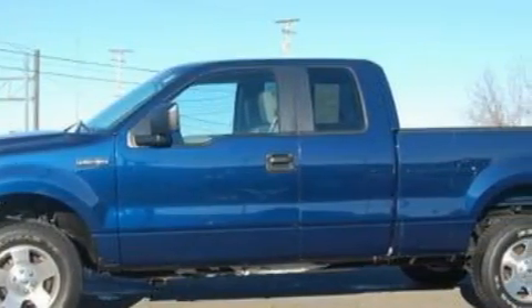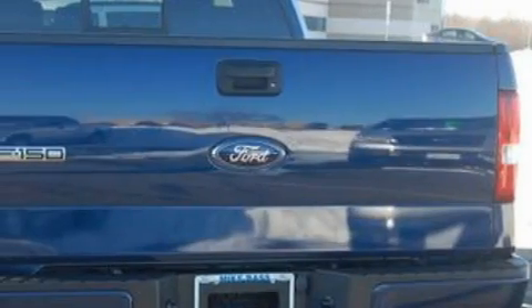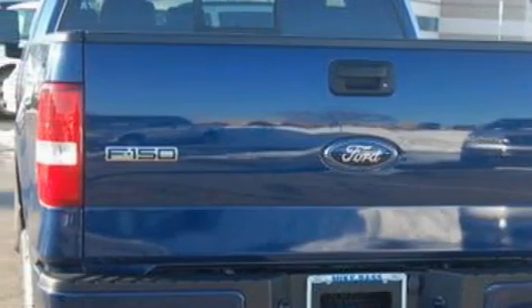Among the many superb features on this Ford there are air conditioning, 12-volt power outlets, a four-speaker stereo system, a CD player, dual airbags, an anti-lock braking system, and this vehicle has fewer than 14,000 miles on the odometer.